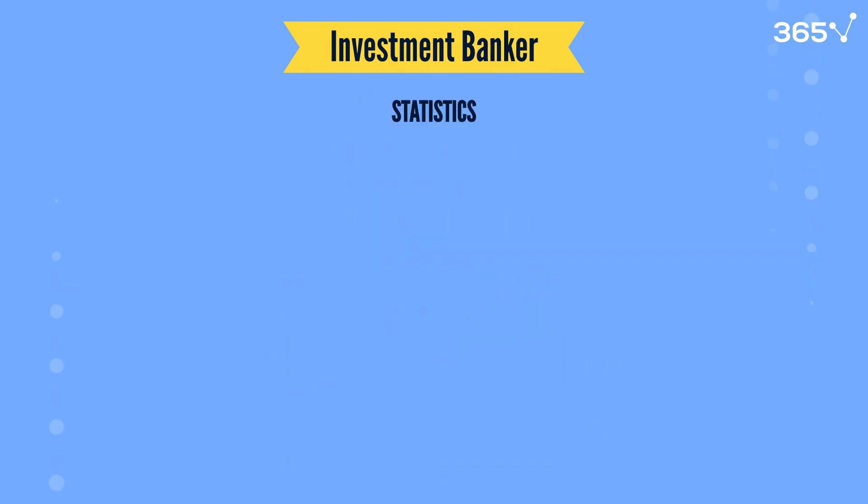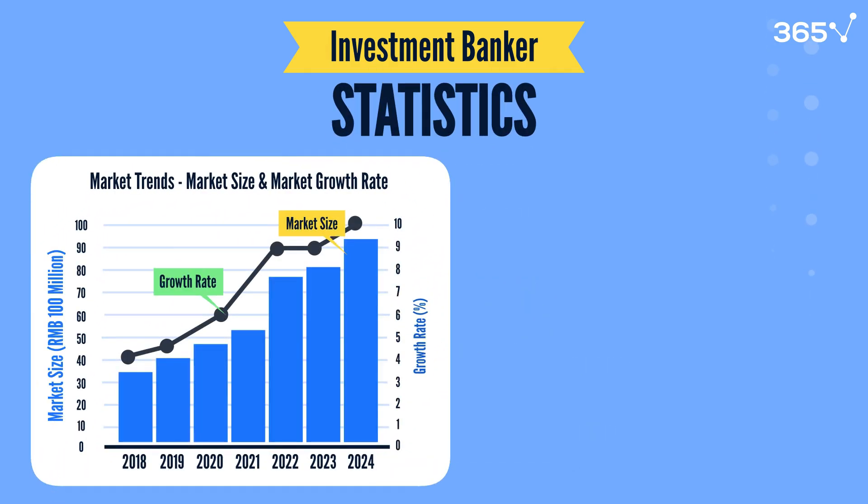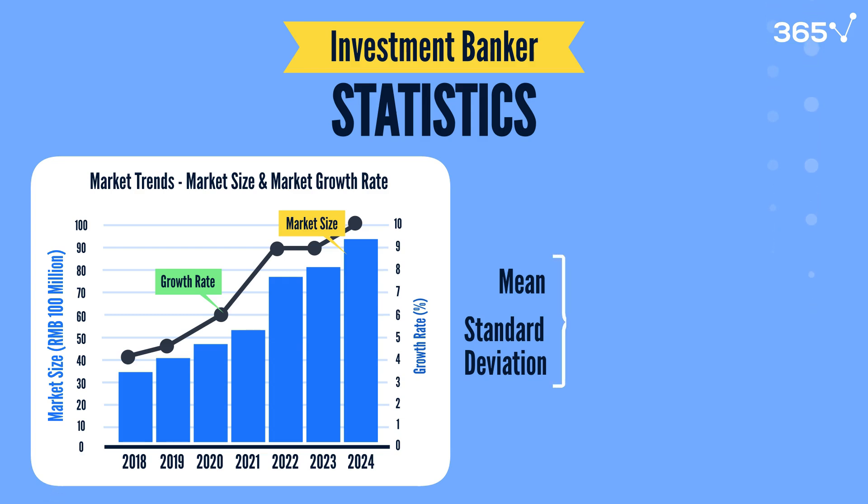Statistics play a significant role when analyzing historical data and market trends. By analyzing the mean and standard deviation, bankers understand a company's stability and risk, helping them make informed recommendations.